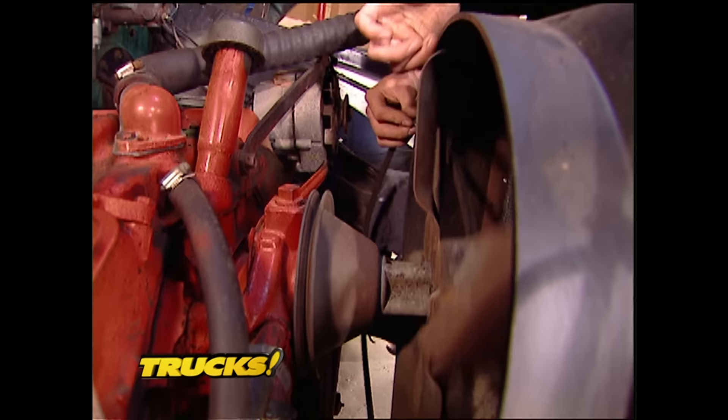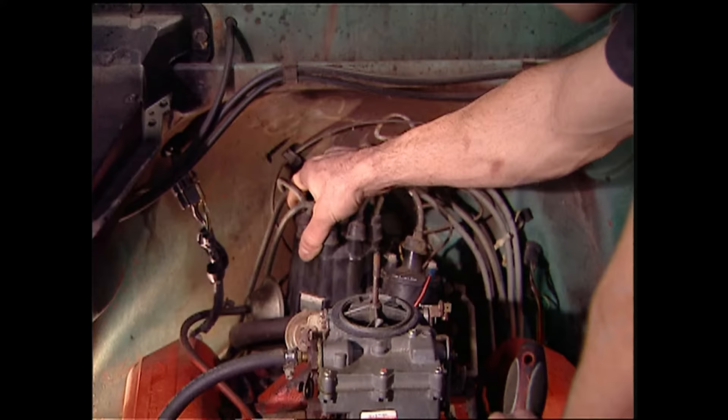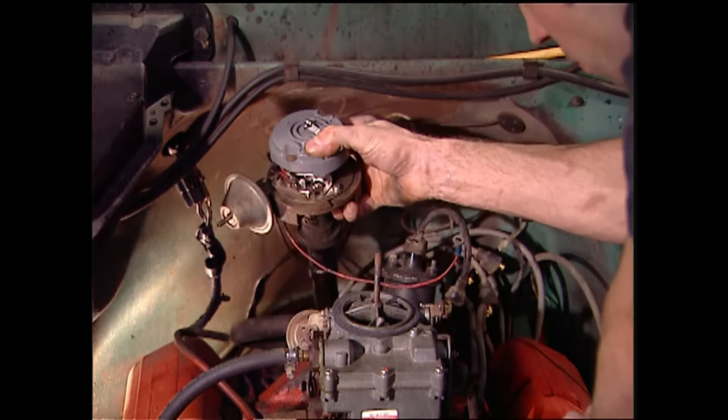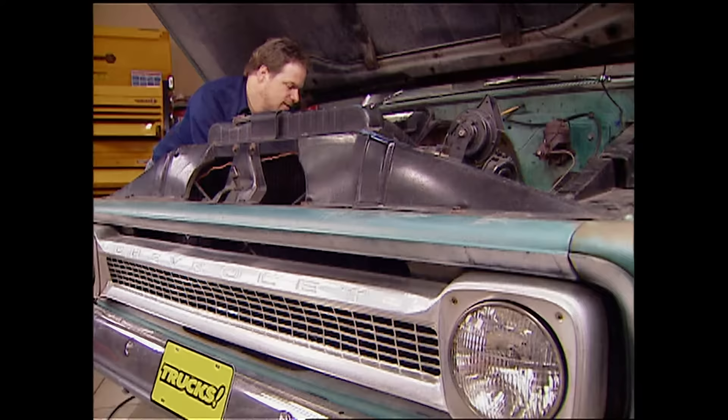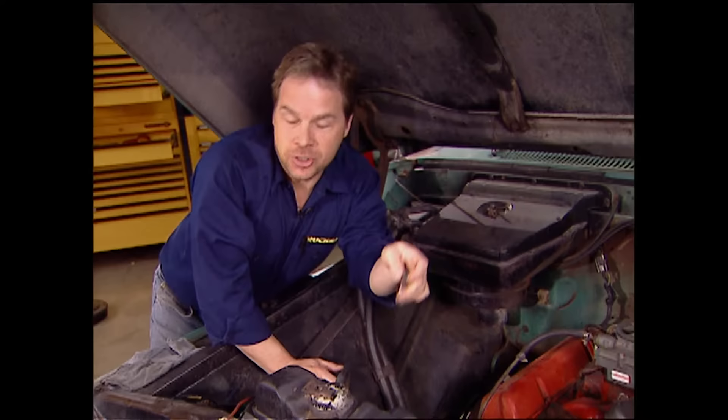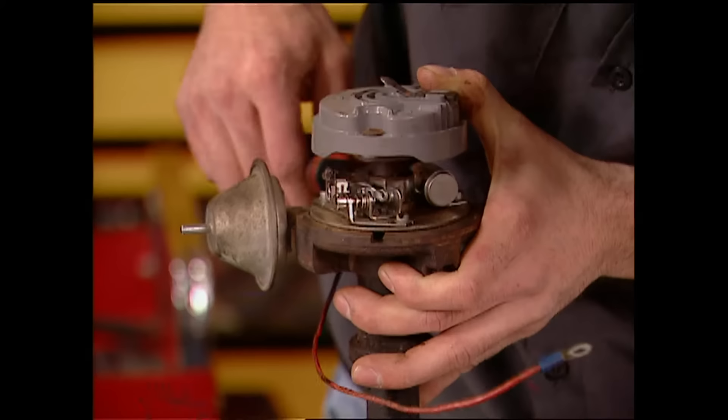The alternator spins and the water pump is good and tight. Before we pull the distributor, the position of the vacuum advance and the rotor are marked for reinstallation. When you're pulling a vehicle out of storage, spark plugs are an easy thing to check. These look carboned up and they smell like old gas, so we're just going to start with a clean slate and throw in a new set of plugs.